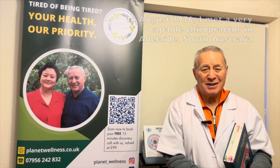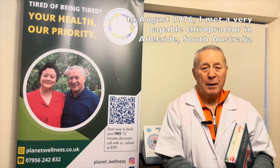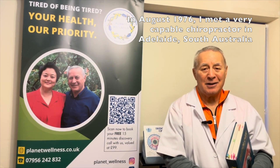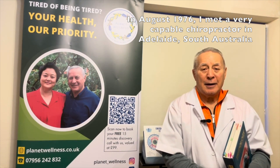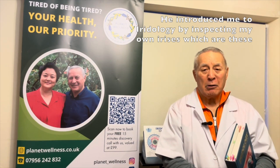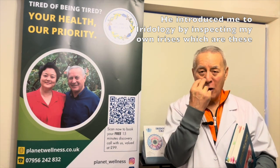In August 1976, I met a chiropractor — a very capable chiropractor in Adelaide, South Australia — and he introduced me to iridology by inspecting my own irises.